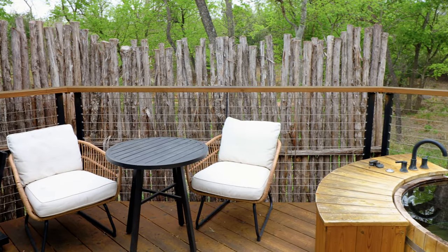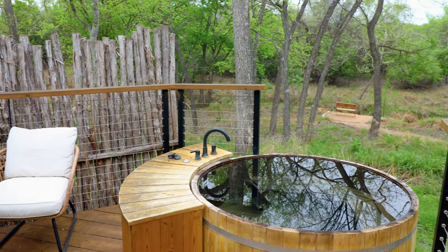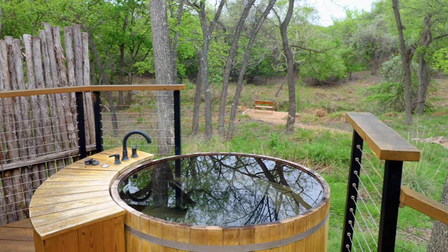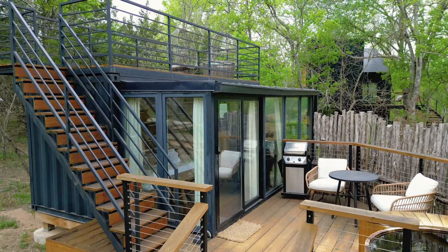It's a unique structure. In terms of specifics, you also have your grill, two chairs, a table, and the view looking out towards the creek. I will walk up these stairs, and let's go and check out the rooftop deck.